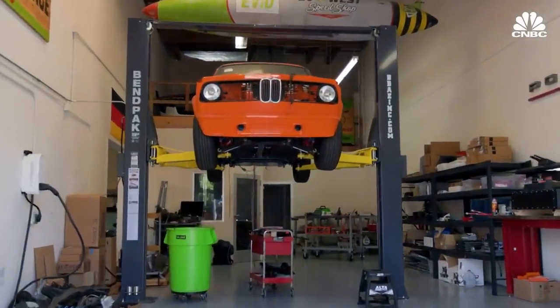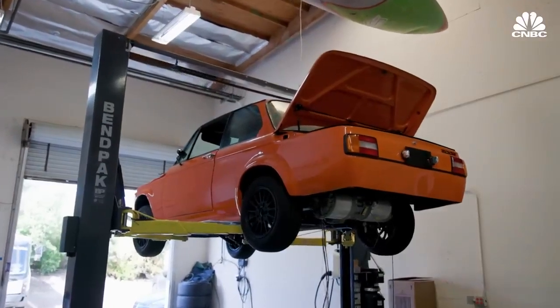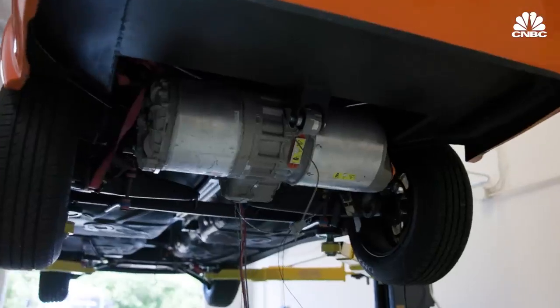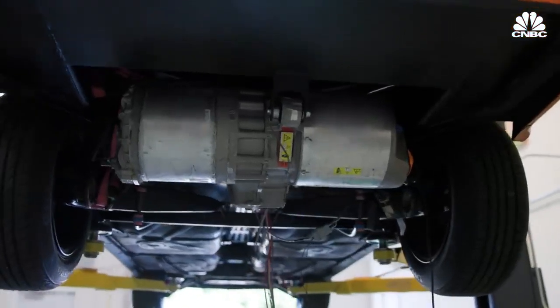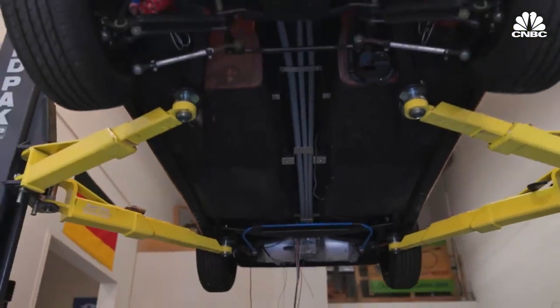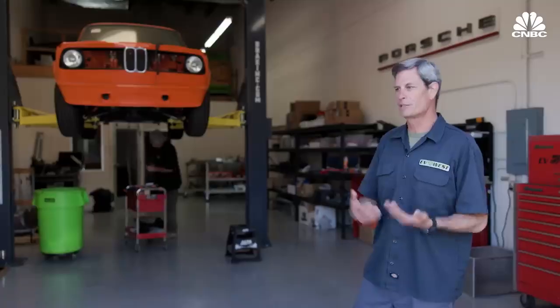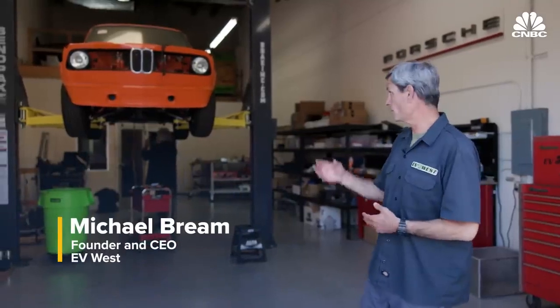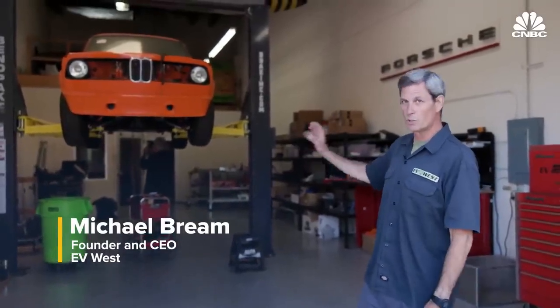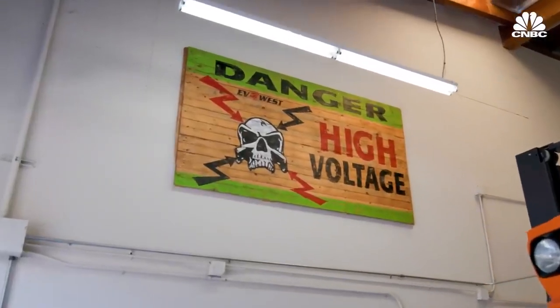This is a 1976 BMW 2002 — really fun to drive, but underpowered. This particular customer decided he wanted to go what we call the whole hog, doing the 550 horsepower Tesla drive unit in this. This is a typical car that we like to do. We're a speed shop — we love high horsepower, we love to make a car like this. It's already super fun to drive.